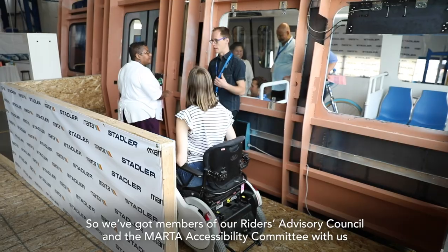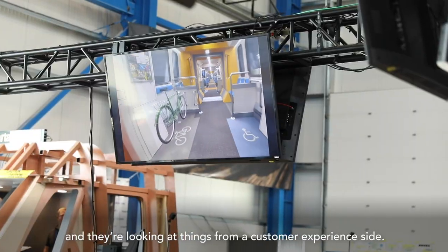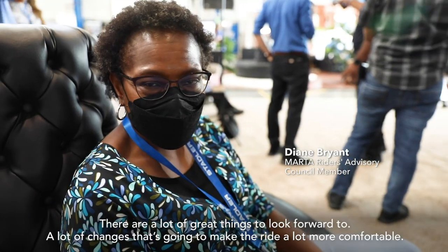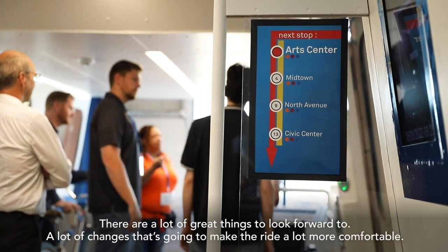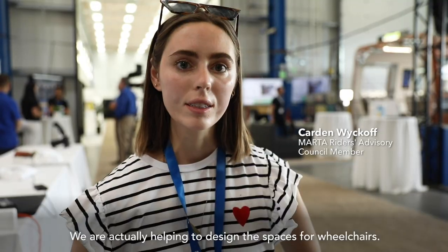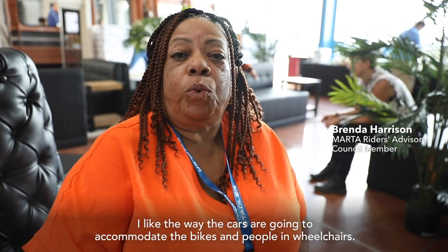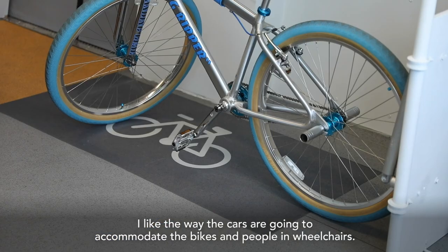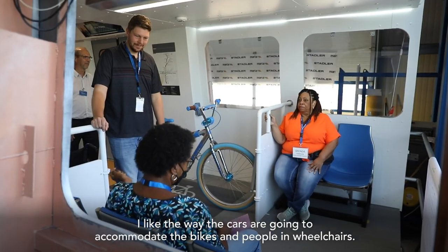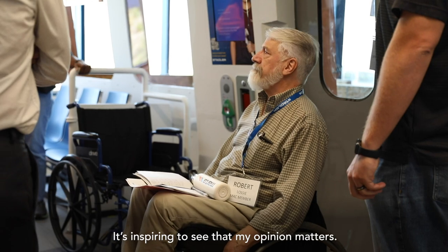We've got members of our Riders Advisory Council and the MARTA Accessibility Committee with us, and they're looking at things from a customer experience side. There are a lot of great things to look forward to — a lot of changes that are going to make the ride a lot more comfortable. We are actually helping to design the spaces for wheelchairs. I like the way the cars are going to accommodate the bikes and people in wheelchairs. It's inspiring to see that my opinion matters.